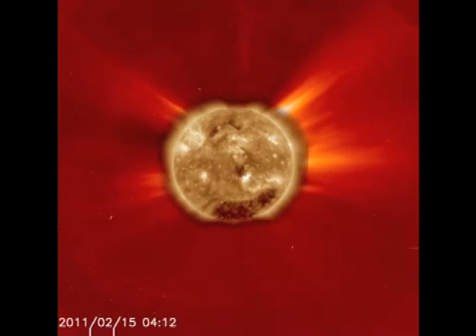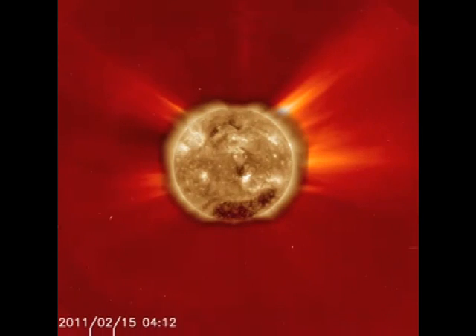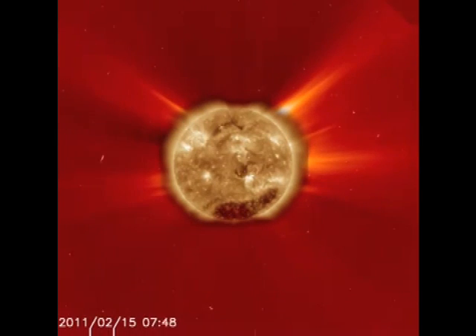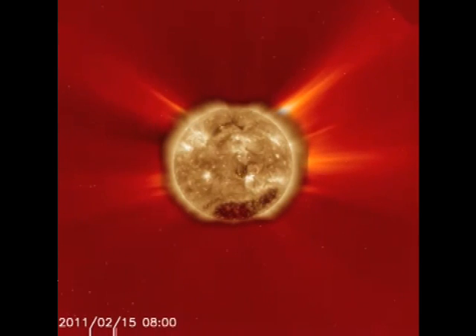Now let's see what the flare looked like in the solar corona. Here we see the sun's outer atmosphere. The flare seems to be associated with an earthbound coronal mass ejection, which would arrive any time soon. You can see the bubble of gas coming straight at us if you look carefully.